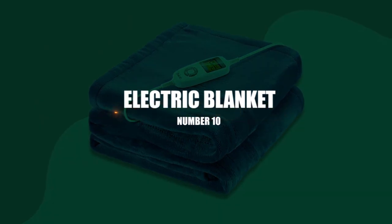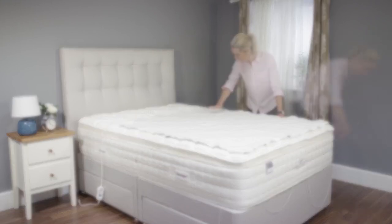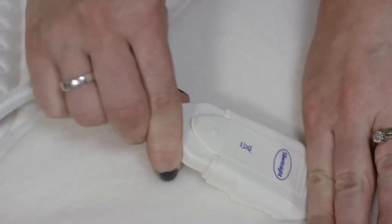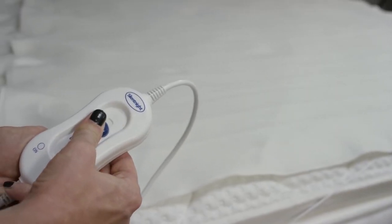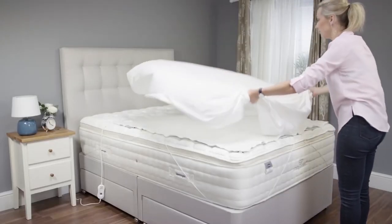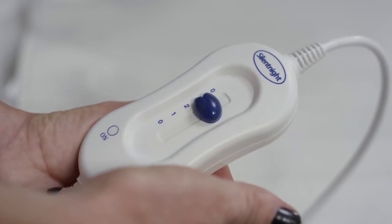Number 10: Electric Blanket. If you reside in a cold region, you should have an electric blanket in your vehicle for emergencies. Stalwart's super-soft 12-volt electric fleece blanket plugs into any car, truck, or SUV cigarette lighter, warms up quickly, and will keep you warm until assistance arrives. It also has a 96-inch cable, so your passengers can stay warm on a standard car trip.